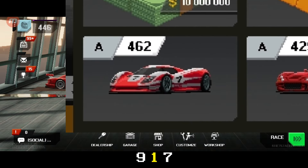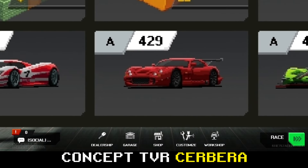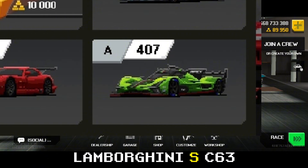Mazda Furie, Porsche 917 Concept, TVR Cabrera Speedtrow, and Lamborghini SC63.